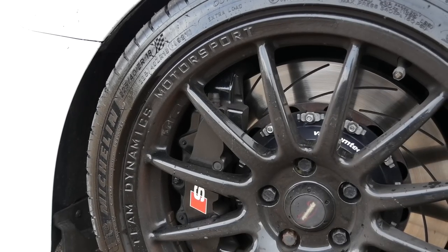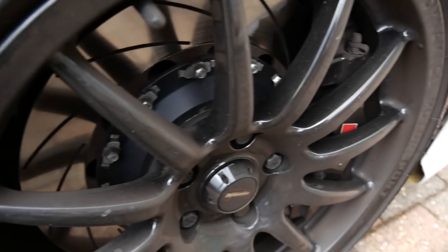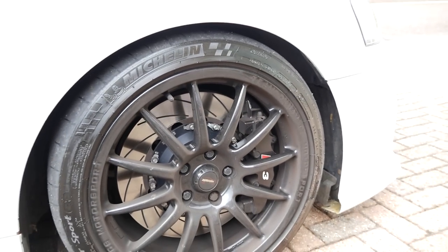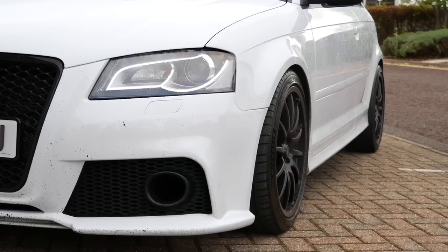You had to put some spacers on just because — yes, we have a three mil spacer. Just a tiny spacer. They are huge, absolutely huge. What are we running on lowering springs-wise? Just 20 mil lowering springs.